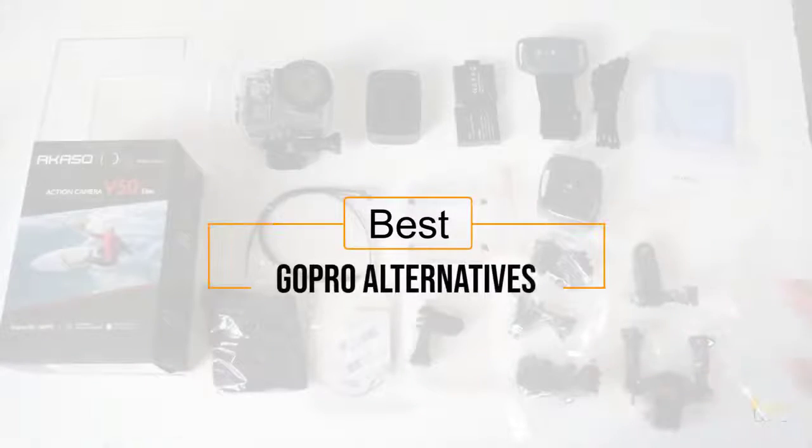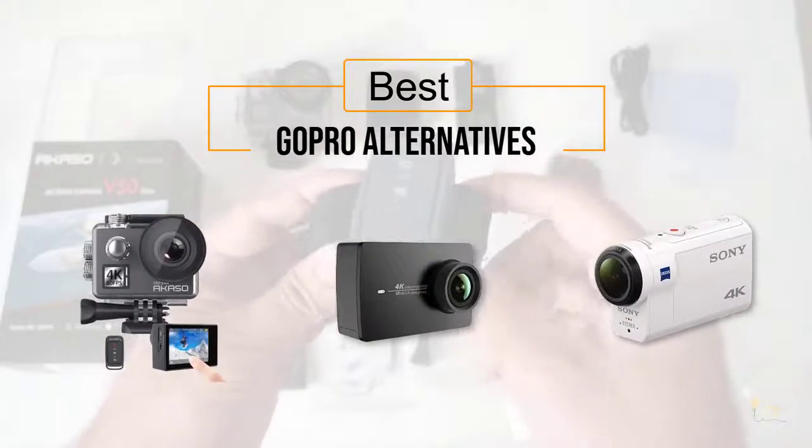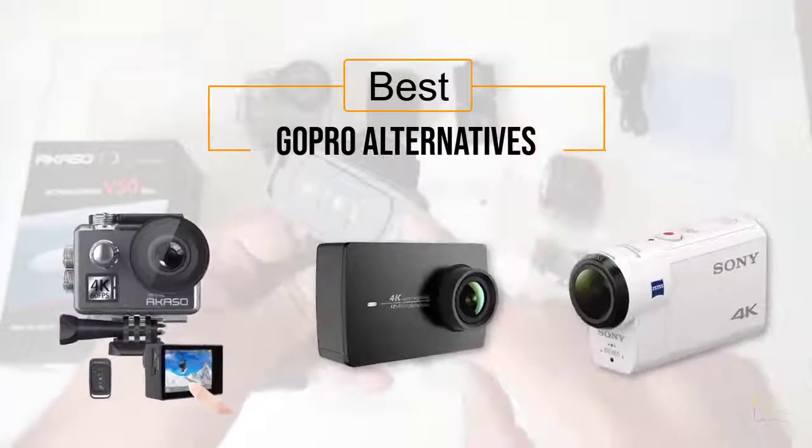If you're looking for the best GoPro, here's a collection you've got to see. Let's get started. At any time, you can click the circle for more info and real-time deals.